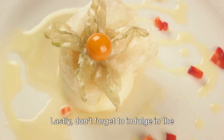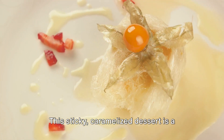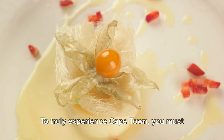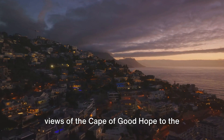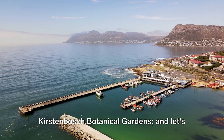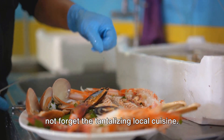Lastly, don't forget to indulge in the sweet treat of malva pudding. This sticky caramelized dessert is a delightful end to any meal. To truly experience Cape Town, you must taste its food. And there you have it — the top 10 things to do in Cape Town, from the breathtaking views of the Cape of Good Hope to the vibrant colors of Bo-Kaap, from the historic Robben Island to the lush Kirstenbosch Botanical Gardens, and the tantalizing local cuisine.